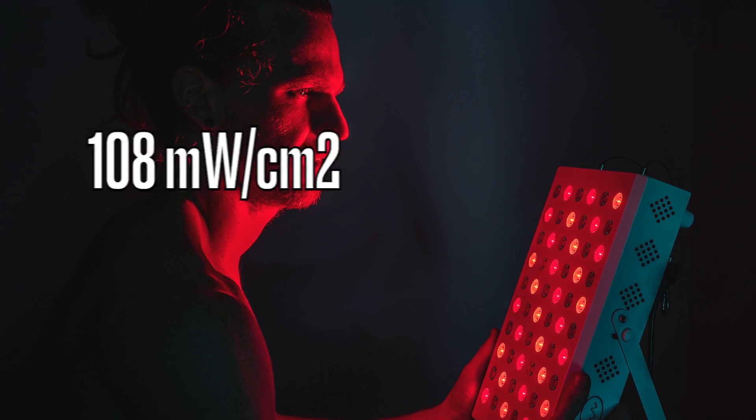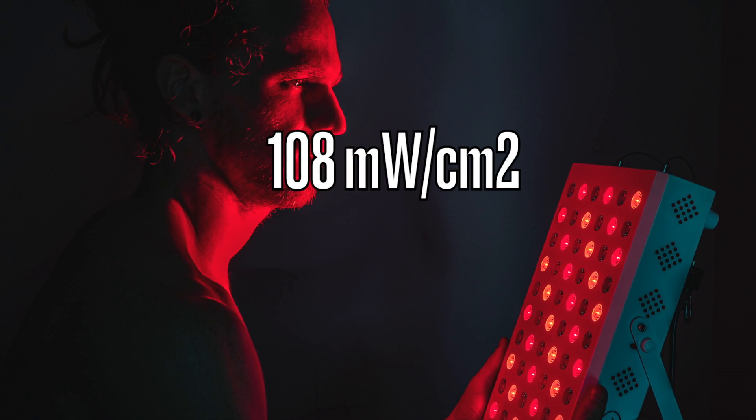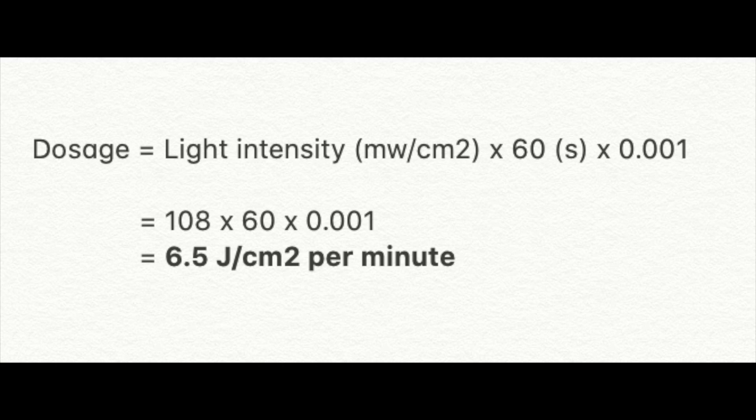To give you an example, if we're using a MyLight Midi at six inches, that gives you 108 milliwatts per centimeter squared. Plugging that into the formula, the dosage per minute is 108 times 60 times 0.001, which works out to 6.5 joules per centimeter squared. With that information, if you're looking for skin benefits you could achieve that within one minute. For something like sleep quality, targeting around 30 joules per centimeter squared and getting 6.5 per minute, you'll achieve that within four to five minutes.